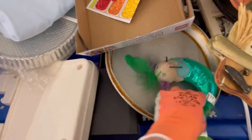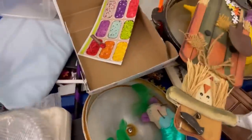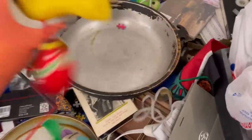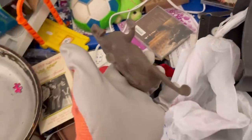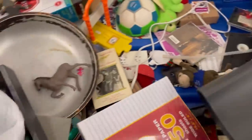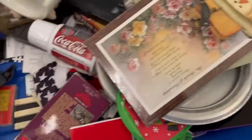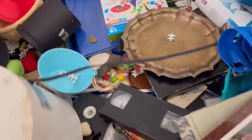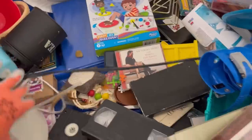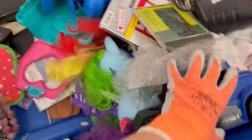Legos — anytime I see them I grab them. I just have an ongoing pile and then put them in lots to sell. Another thing I always grab at the bins are sealed sticker sheets. I have piles and piles of stickers I'm collecting to sell as a lot. Super lightweight — same with the legos. It's just a no-brainer to grab those and hold on to them.